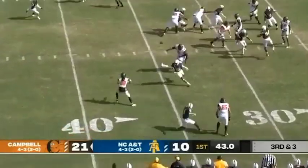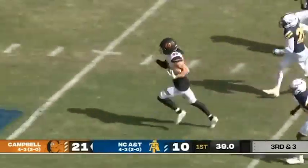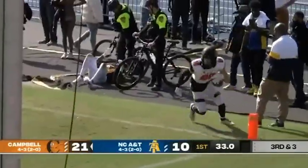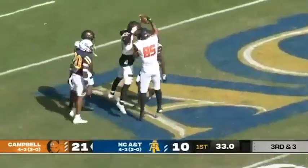On third down, throw over the middle. Height, who's wide open at the 40, to the 50, down the near hash, 40, 30, 20, 10. Austin Height to the house, touchdown — Campbell's fourth of the first quarter.